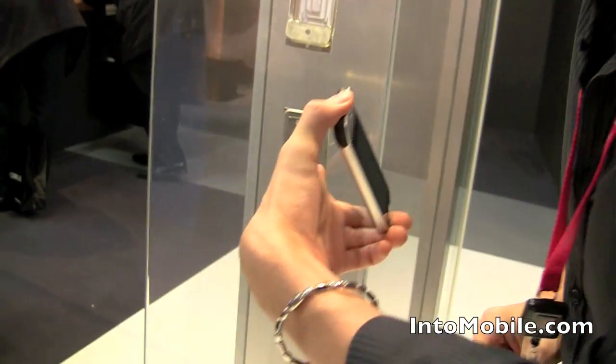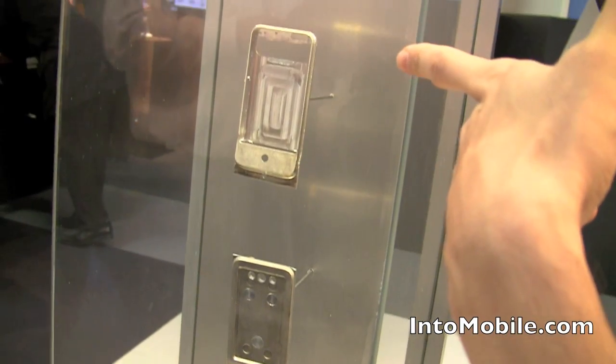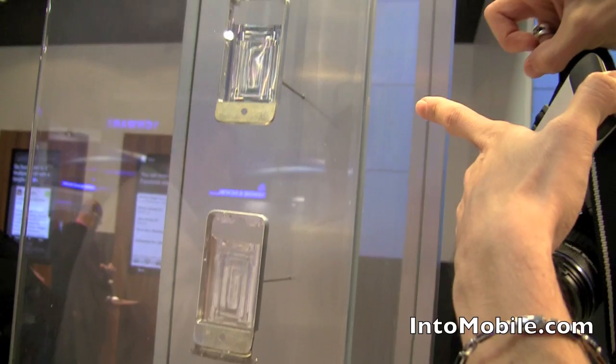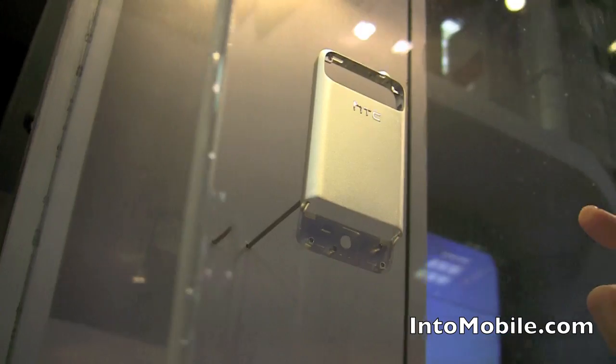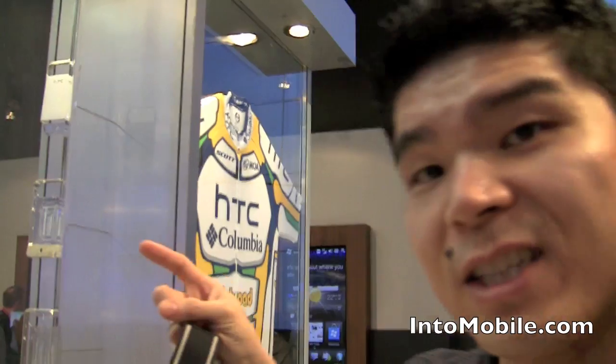And if you look right here, HTC's got their unibody frame construction on display. You can kind of see the evolution of how the frame gets milled from a single block of aluminum into that final piece of hollow aluminum, which HTC has created — a novel construction method that they call slot assembly.